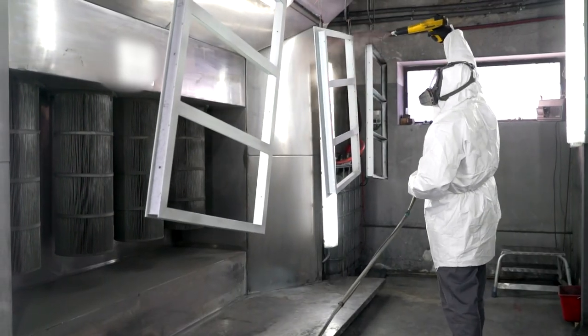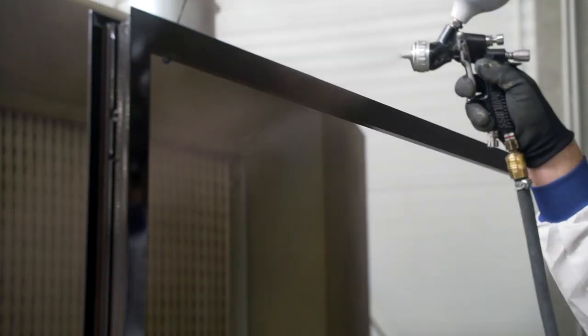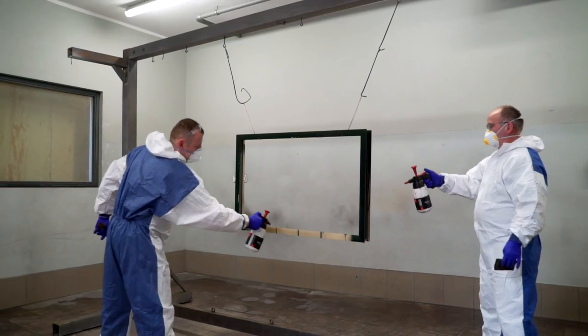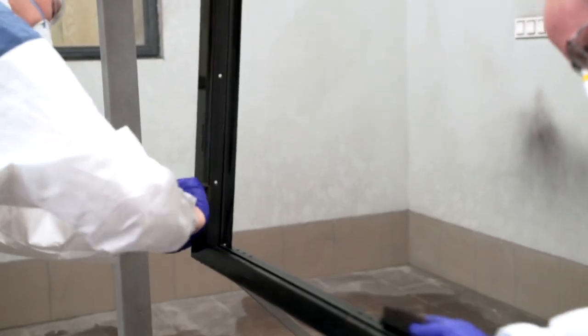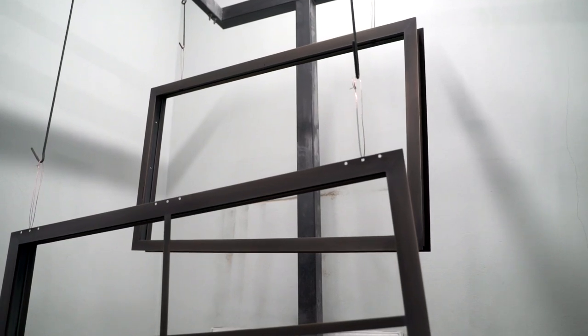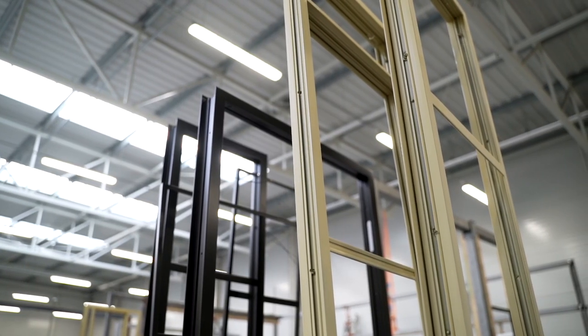Steel is powder or wet coated. This second method is preferred by customers from the US. The third method for finishing is the patination process. For example, after oxidation, brass elements have shades of green, brown or purple. The elements prepared this way are transported for the final assembly.